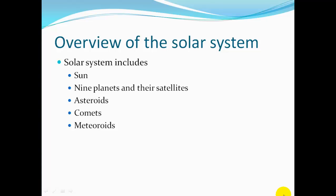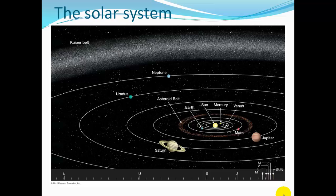Touring our solar system. The solar system includes the Sun, nine planets and their satellites, asteroids, comets, and meteoroids.